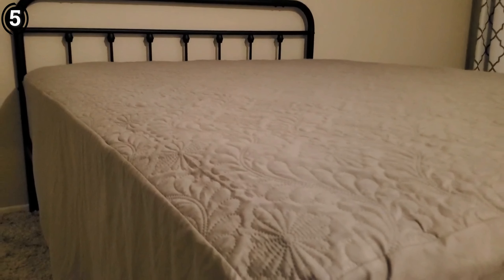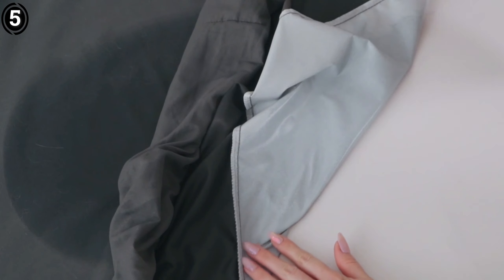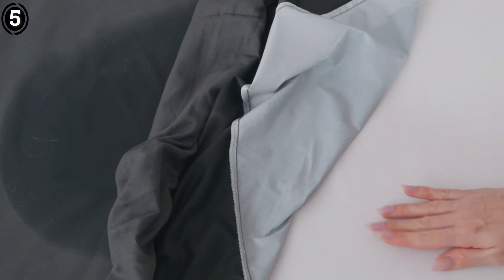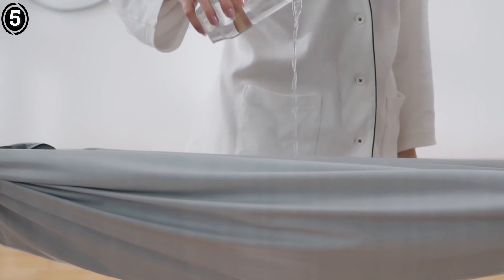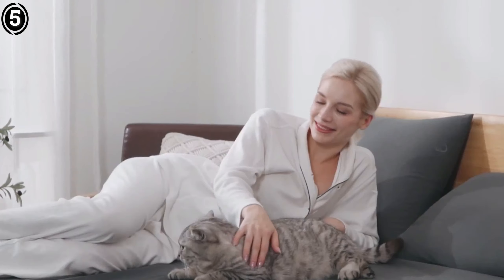One of the standout features of the Safdari Mattress Protector is its breathability. The soft polyester fabric used around the sides allows for excellent airflow, preventing the mattress from becoming damp and moldy. This is a significant advantage over other waterproof protectors that can often trap heat and moisture, leading to uncomfortable sleeping conditions.